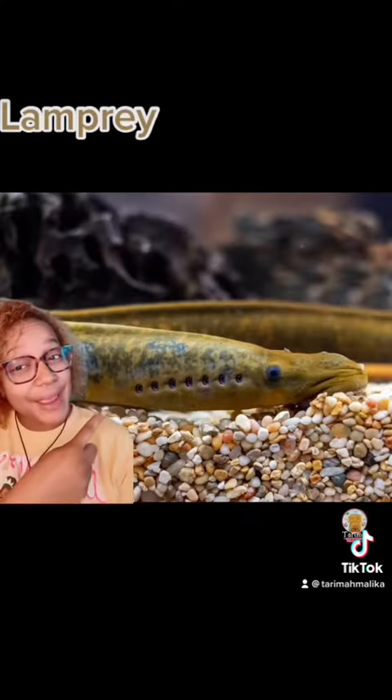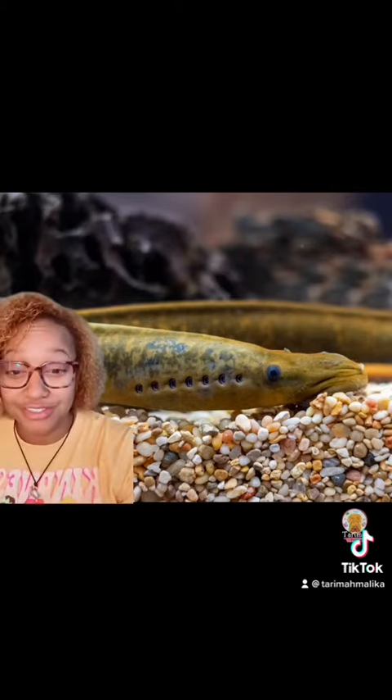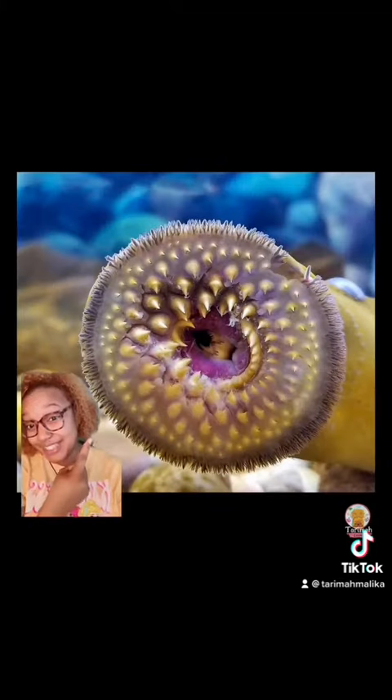Meet the lamprey. So lampreys are actually fish that don't have a jaw. Let me show you a fish with a jaw — that's a jaw up there. But lampreys don't have a jaw at all. This is what lampreys have.